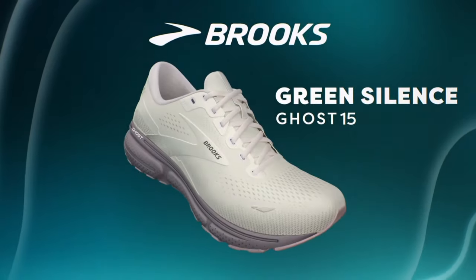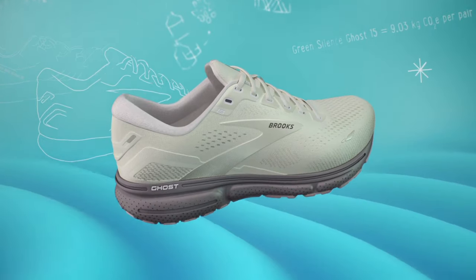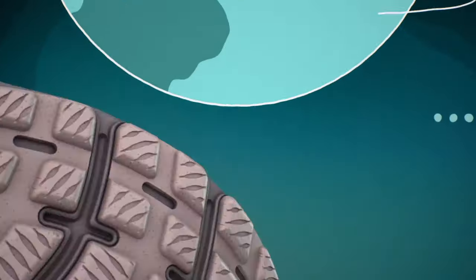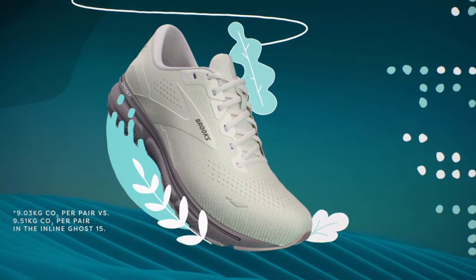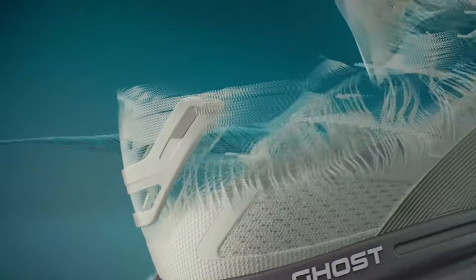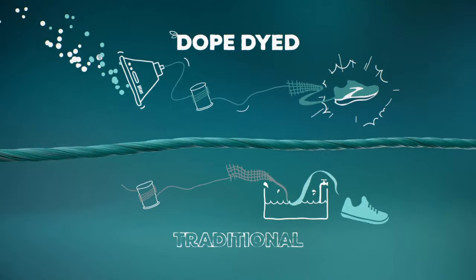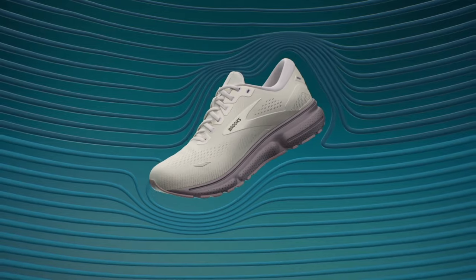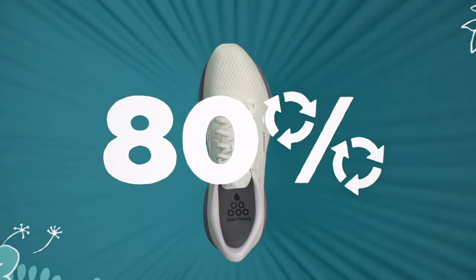Number 2: Brooks Ghost 15. The Brooks Ghost 15 running shoes are a testament to unparalleled comfort and performance, designed for runners seeking a cushioned and responsive experience on every stride. Engineered with Brooks DNA Loft and BioMogo DNA cushioning technologies, these shoes offer a plush feel without compromising on durability. The segmented crash pads ensure a smooth heel-to-toe transition, enhancing the overall ride. Crafted with a breathable and lightweight engineered mesh upper, the Ghost 15 provides optimal ventilation, keeping your feet cool and comfortable during long runs. The 3D fit print technology creates a secure fit, adapting to the shape of your foot for a personalized feel.